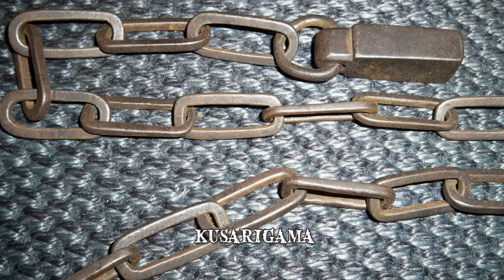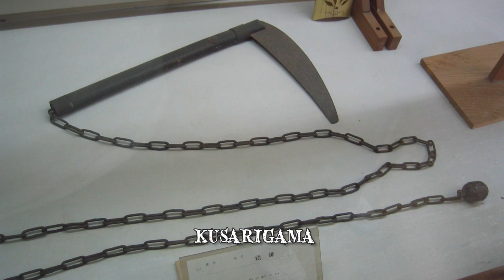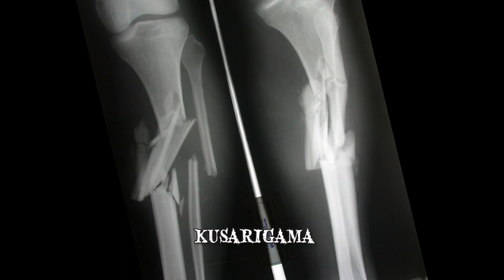Apart from using the sickle, the weighted chain could also be used to directly strike an opponent from a distance while still outside their attack range. With enough force, the iron weight could easily fracture bones.